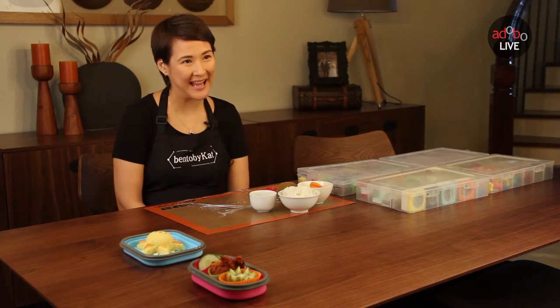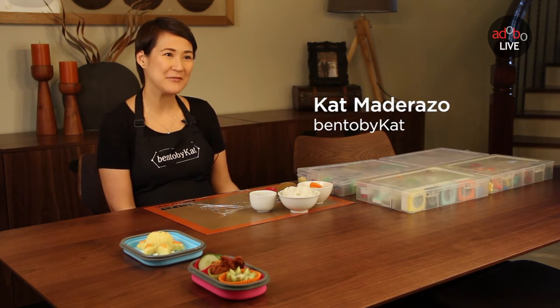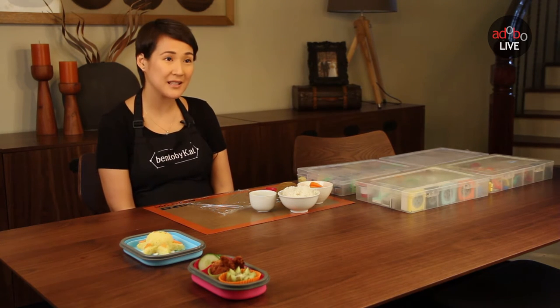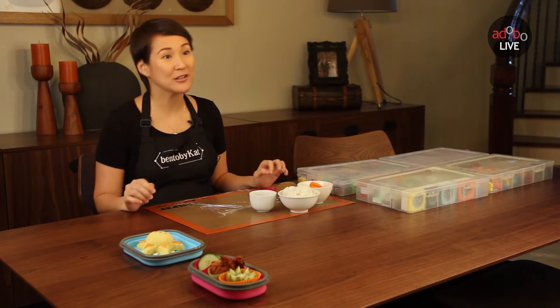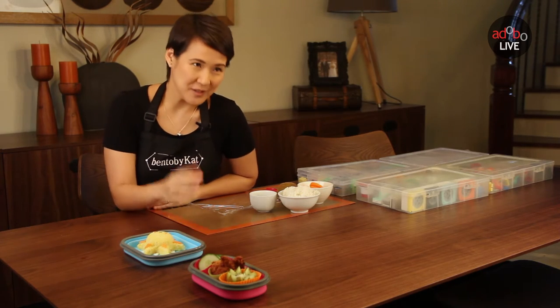I'm Kat Madarazo of Bento by Kat. I'm a mom of two, soon to be three, and I'm the wife of a TV commercial director at Madarazo. I've been busy doing bento creations for my kids, and that's what they bring to school every day. And now I teach also. I share this craft through workshops, mostly weekends, and sometimes one-on-one on a day that works for them.